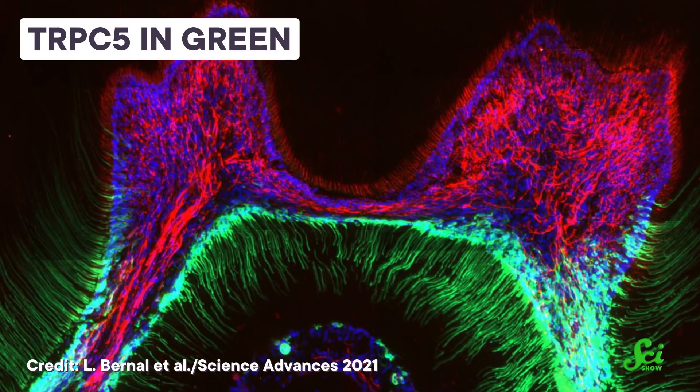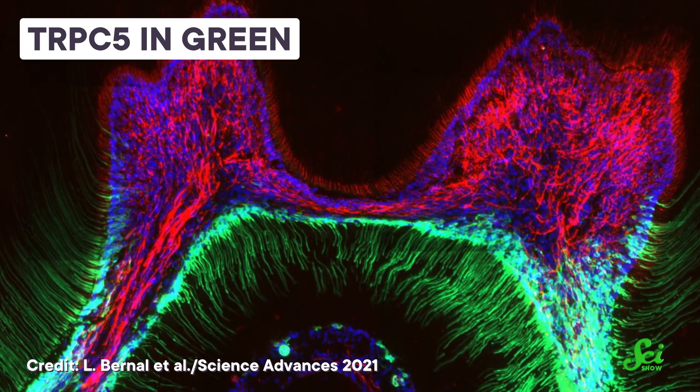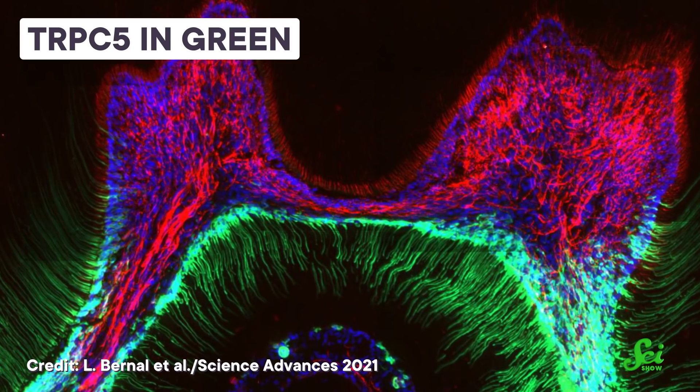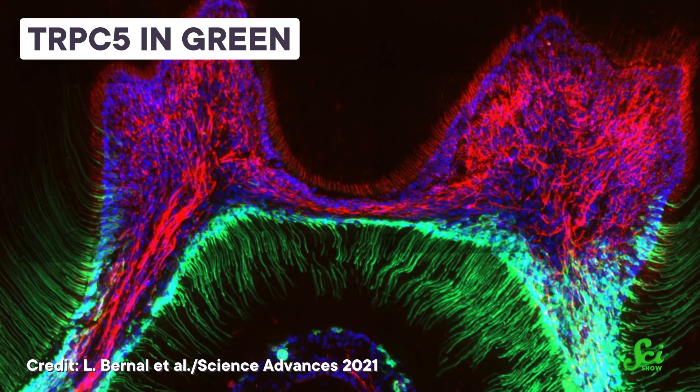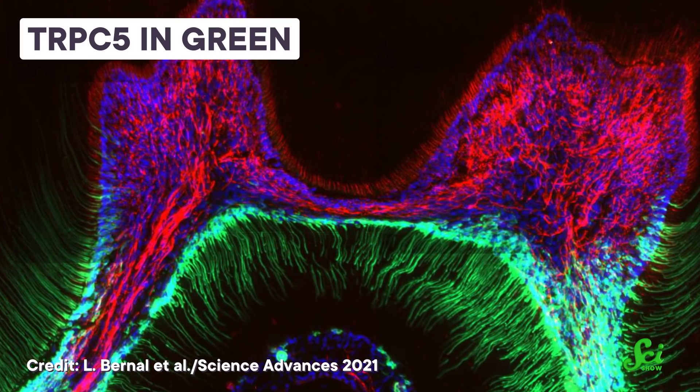Not only did they find TRPC5 in healthy teeth, but they also found that it's more prevalent in areas with cavities, which explains why people with tooth decay have it way worse in the eating cold things department. Researchers uncovered that TRPC5 is mainly found in dentin-producing cells called odontoblasts, that hang out between the protective tissue right under the tooth enamel known as dentin, and the inner tooth pulp.